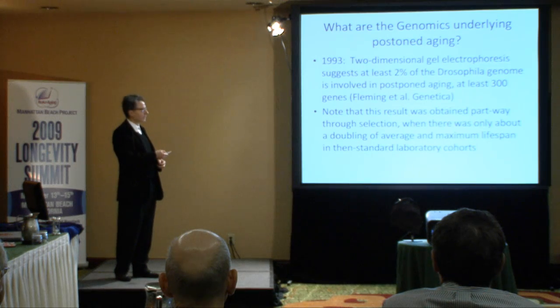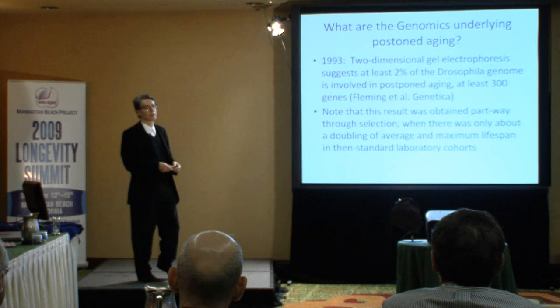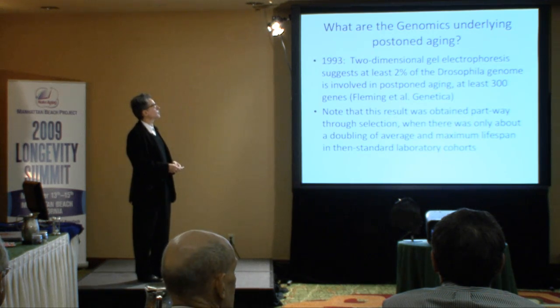One of the things in the background of this research through the 90s was the genomic characterization of what happened in this experiment and what we feel generically happens in these experiments. In the early 90s with Jim Fleming, an experiment was done which used two-dimensional gel protein electrophoresis to crudely characterize what had happened to gene expression patterns over the genome using a small sample by present-day standards. Our estimate from that experiment was that at least 300 genes from the Drosophila genome had had patterns of gene expression changed in the course of evolving in this experiment.